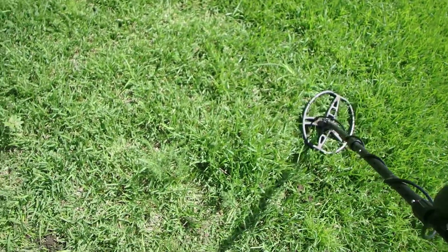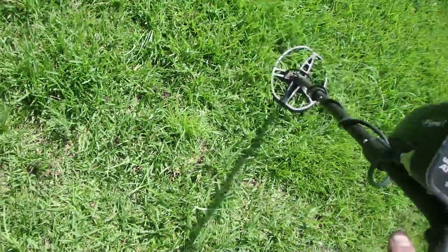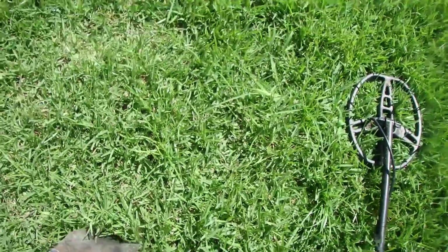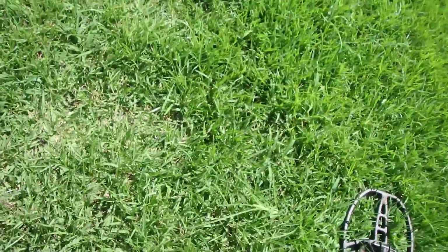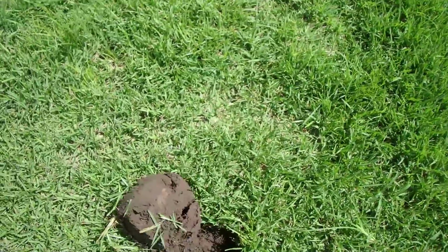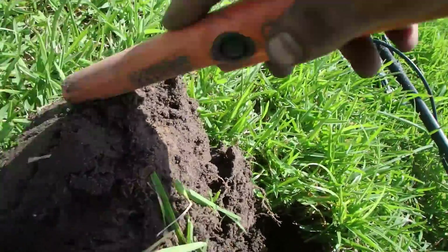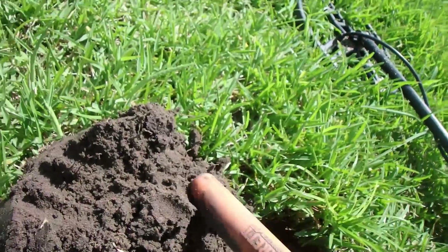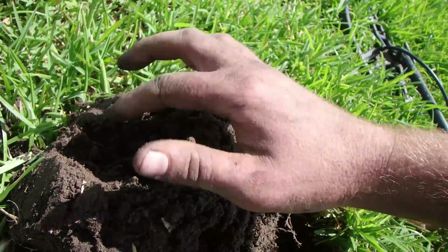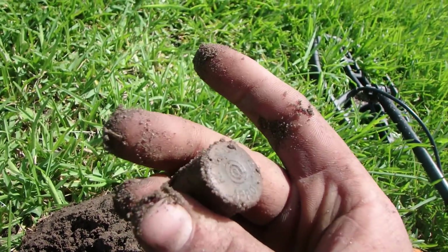Let's do a live dig on this one. There's a bunch of signals in here. A lot of this is deep railroad iron that I've been digging, but this target is pretty shallow. I can definitely tell. I have dug some shotgun shells though, right up top here. It could be a shotgun shell... yeah, it's a big old shotgun shell.